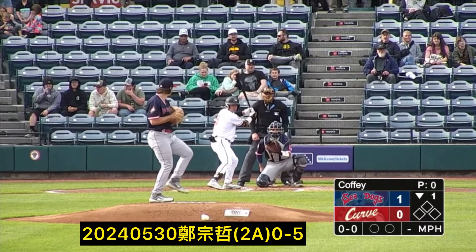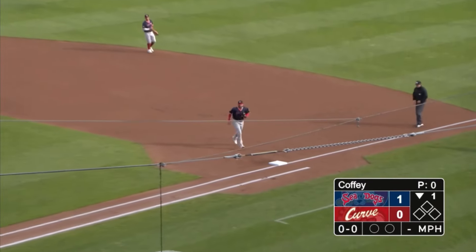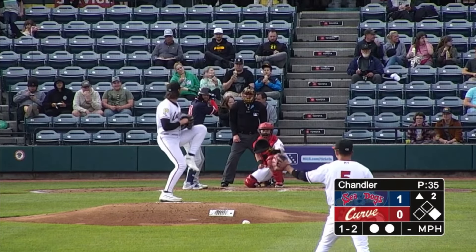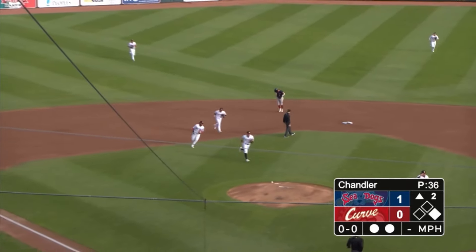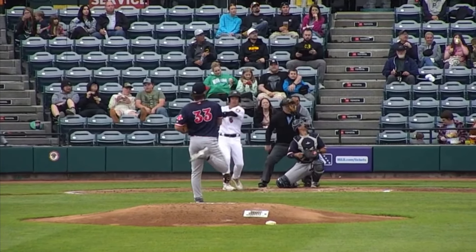On the mound for the Portland Sea Dogs today, a right-hander's delivery home to Sungchei Chang is bounced on one hop to first, backhanded by Miller. Swag on and grounded softly to the left side, picked up by the shortstop who throws to Pichardo. One strikeout, beginning his second trip through the batting order.